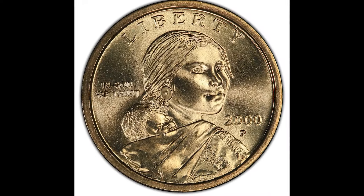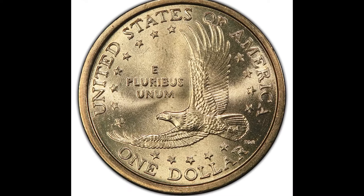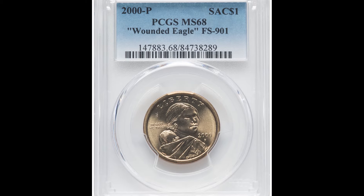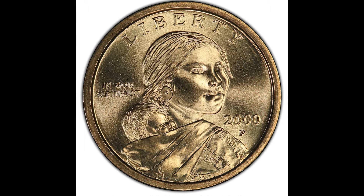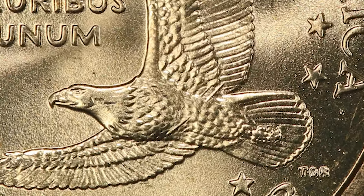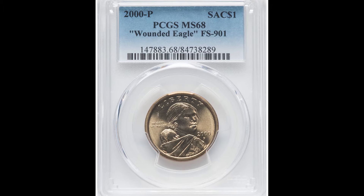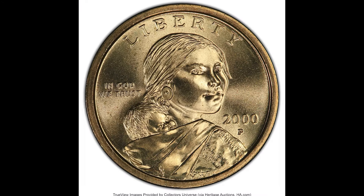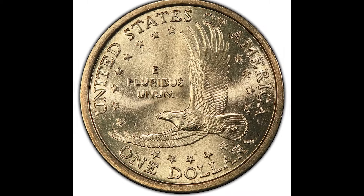Here's something you want to be paying close attention to because it's a small detail you can look for to see if your coin is worth $7,200 like this example. This is a 2000P $1 Wounded Eagle Sacagawea dollar coin — one of my favorites. As you can tell by the name, on the back of the coin where the eagle is, you're going to see a stick or spear going right through the stomach area of that bird. That's the variety you want to look for. That, combined with a very high grade of PCGS Mint State 68, allowed this coin to sell for $7,200.